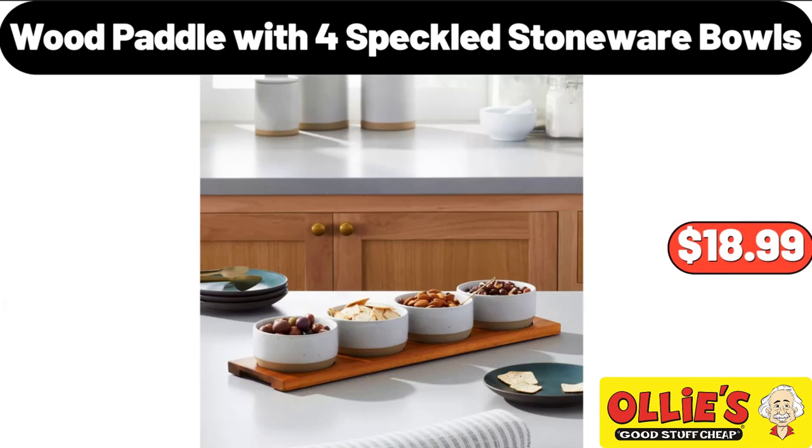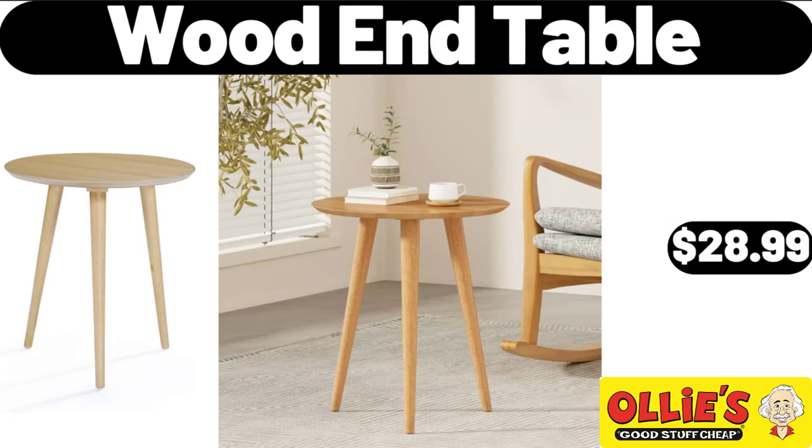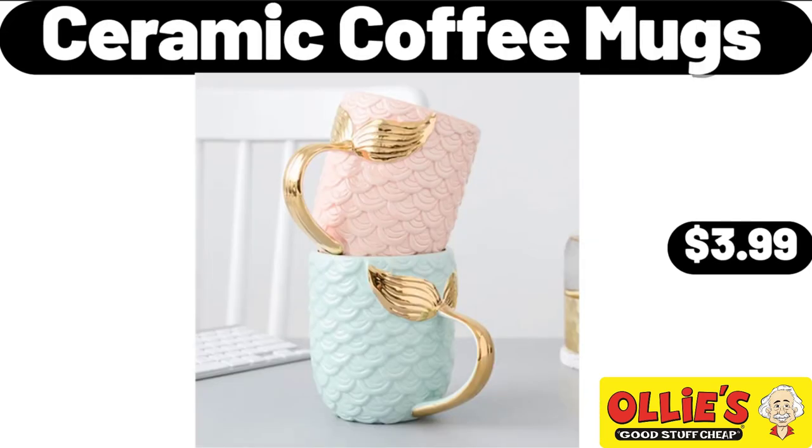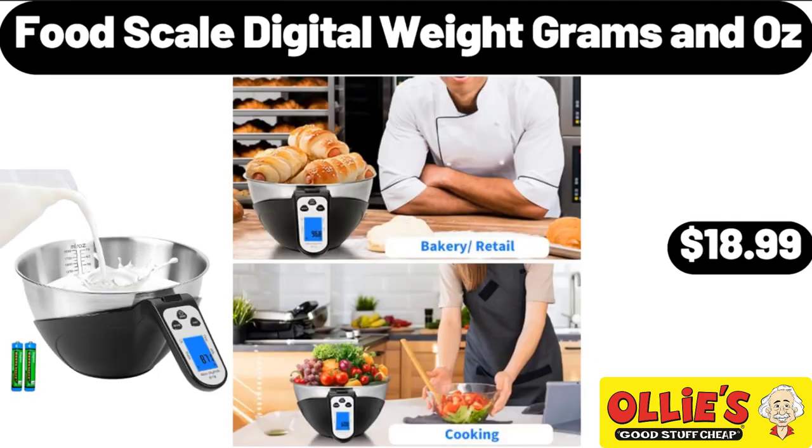Wood Paddle with 4 Speckled Stoneware Bulls, $18.99. Wooden Table, $28.99. 7-Inch Butcher Knife Stainless, $11.99. Ceramic Coffee Mugs, $3.99. Food Scale Digital Weight Grams and Oz, $18.99.